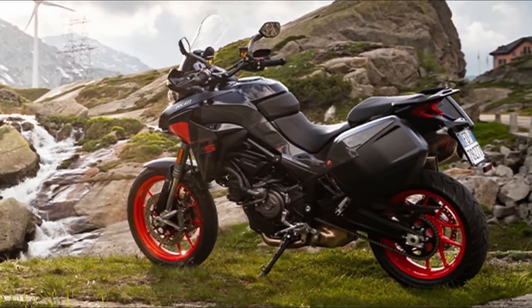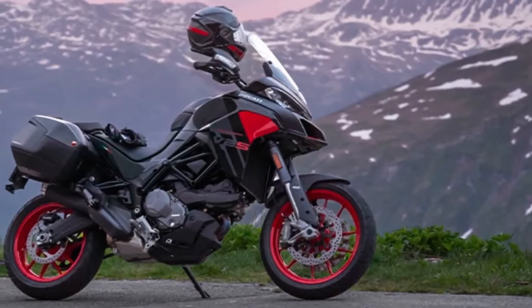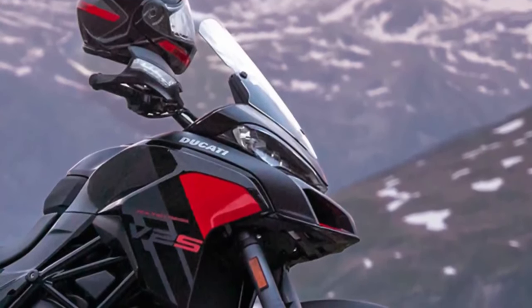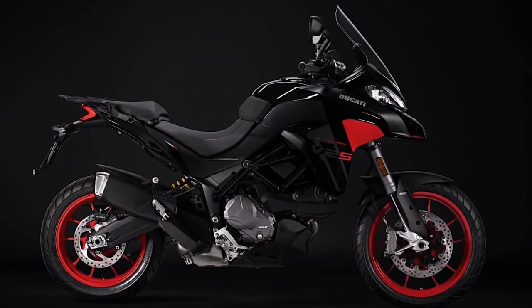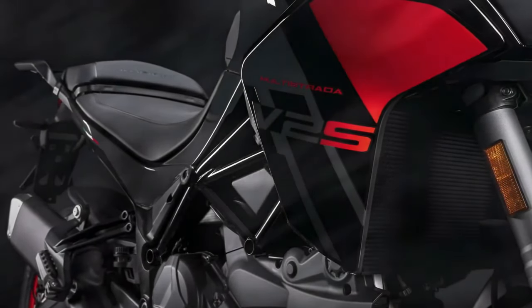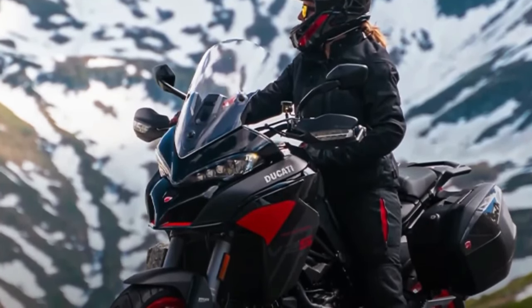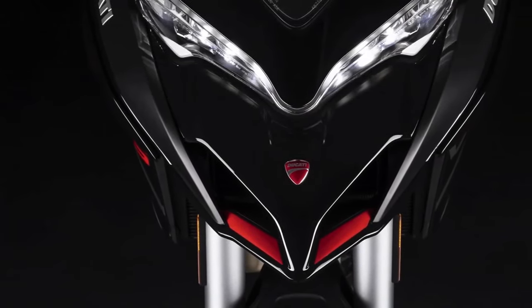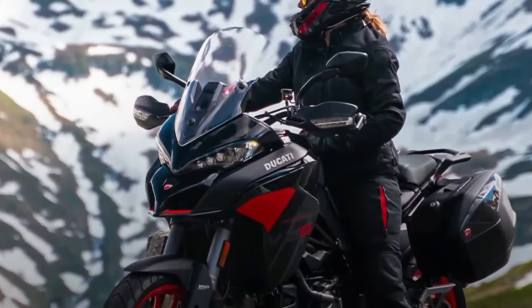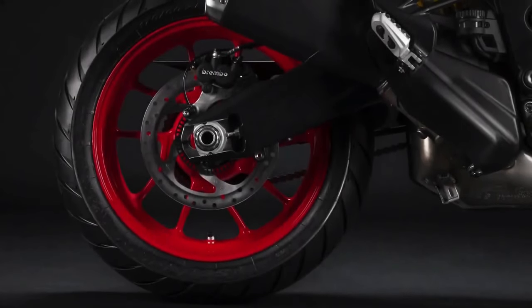The Multistrada V2 is still powered by Ducati's 937cc Testastrada L-Twin engine, also found on the Desert X and Monster. It churns out 113 horsepower at 9,000 RPM and 71 lb-ft at 7,750 RPM, sent to the wheel via a quickshifter-equipped 6-speed transmission. The V2 also comes loaded with electronics: ride modes, power modes, traction control, cornering ABS, cruise control, hill hold, and cornering lights.